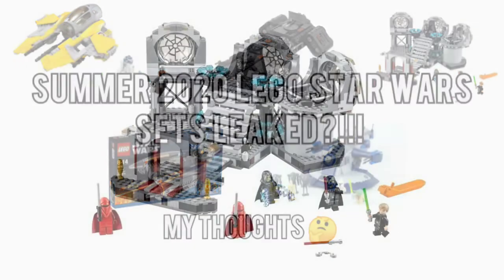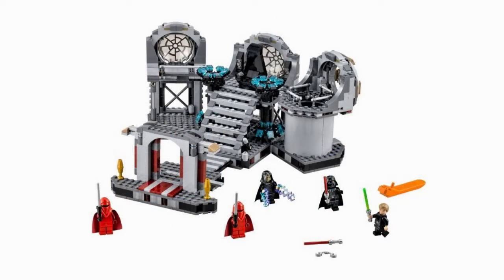We have the first set here, which is the Death Star Final Duel. It is basically exactly the same as the 2016 version, with just a few minor changes. It has the exact same minifigures, including two Royal Guards, Luke Skywalker, Darth Vader, and Emperor Palpatine with that new hood piece. Some minor changes to the actual set include a couple of control panels on either side of the walls, next to the actual throne itself.